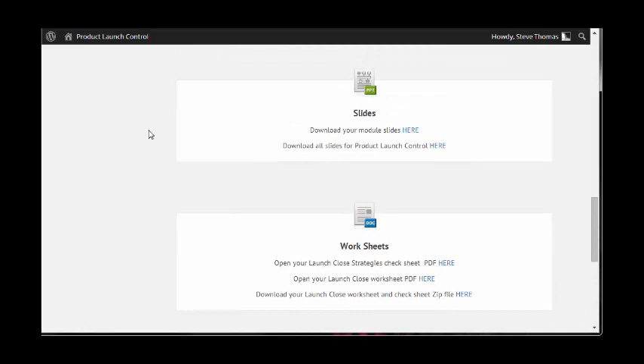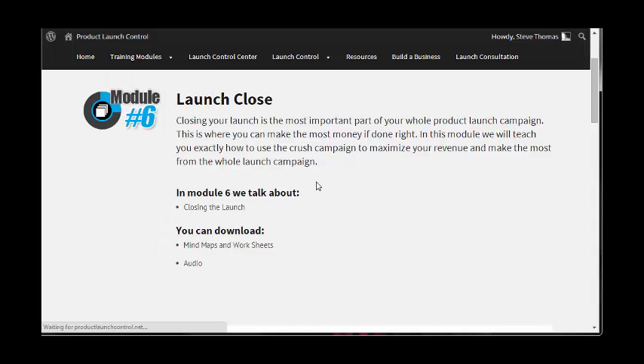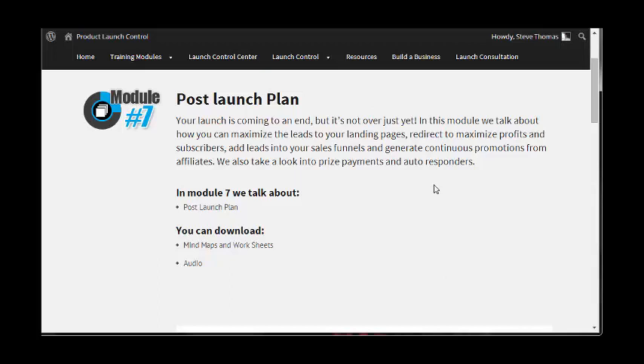Let's go back and continue through the back end. So launch close done — now we're on to post launch. Your launch is coming to an end, but it's not over just yet. In this module, they talk about how you can maximize the leads to your landing pages and redirect to maximize profits and subscribers, add leads into your sales funnels, and generate continuous promotions from affiliates. They also take a look into payments and autoresponders.